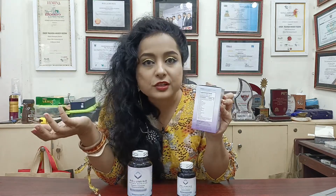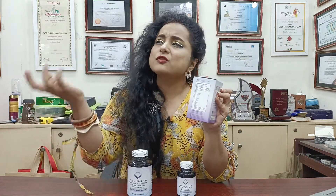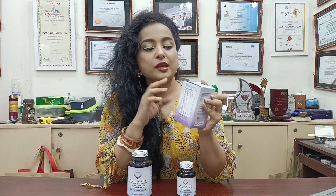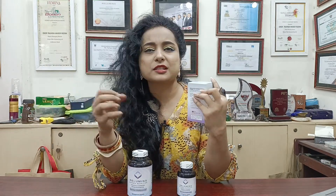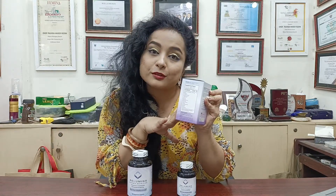It also detoxifies. In your stressful life, stress shows on our skin and face — it makes it dry and causes various effects. This particular product fights those effects.